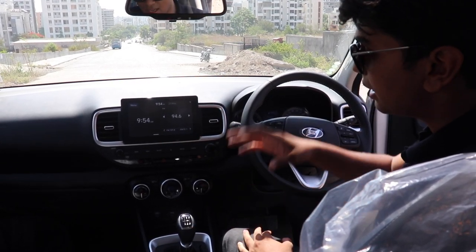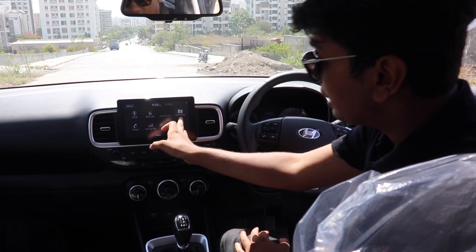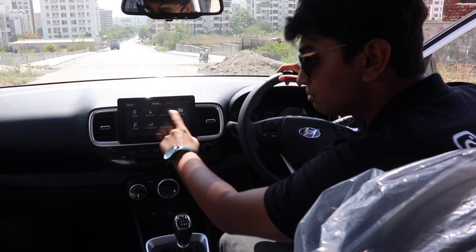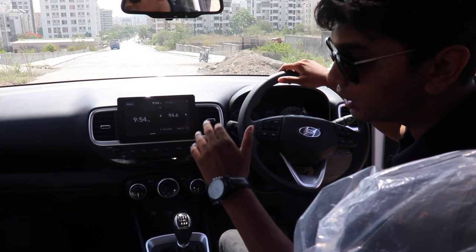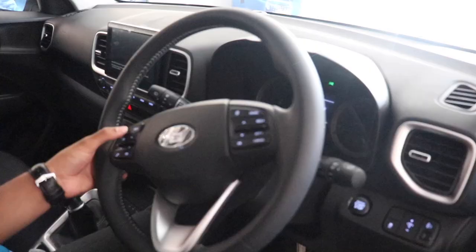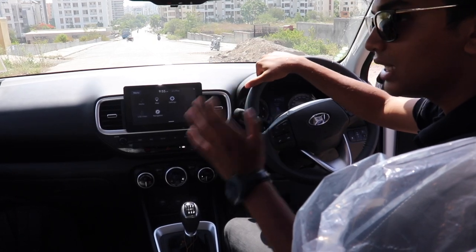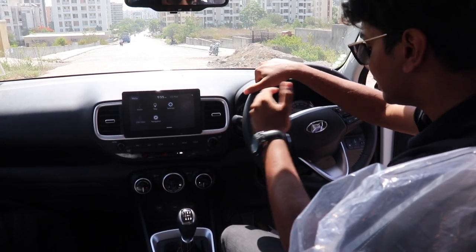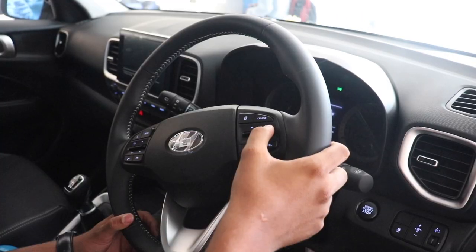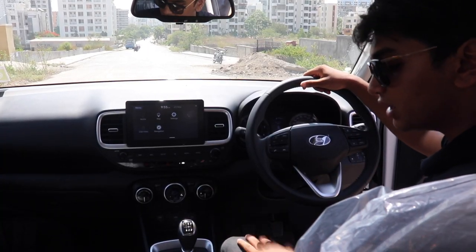This is the infotainment system. I would say this is not the best infotainment system in the category, but Hyundai has really improved it from the previous generation cars and it is really usable and intuitive. The steering wheel has a lot of functionality built into it — just look at how many buttons there are. It's just the perfect amount of functionality: you can control your calls, the stereo, the stereo volume, cruise control, cruise control speed, and a lot of other stuff.